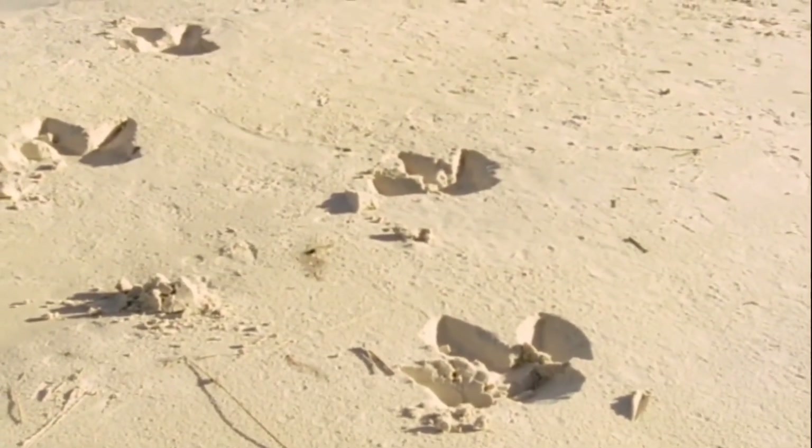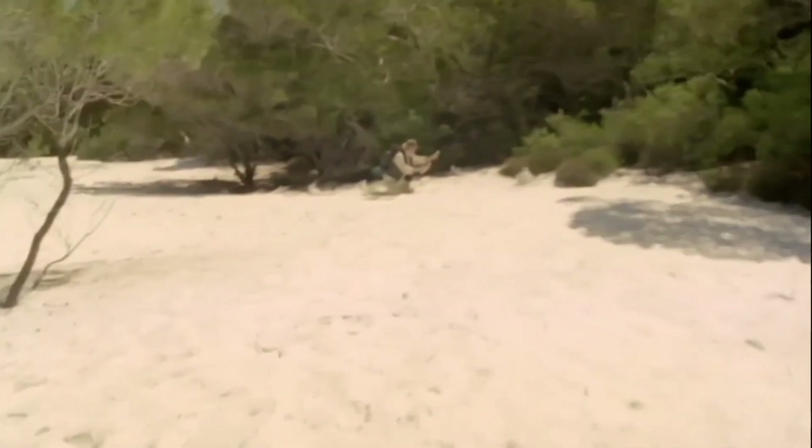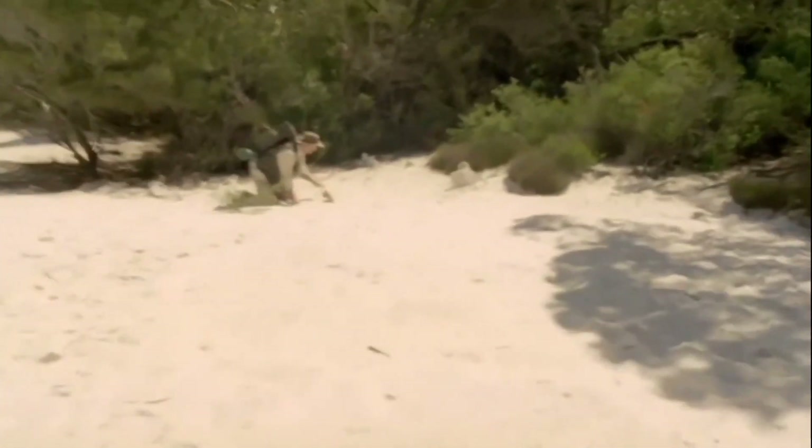Look what I found — a claw. I think it's a therizinosaurus, and there is a whole skeleton.